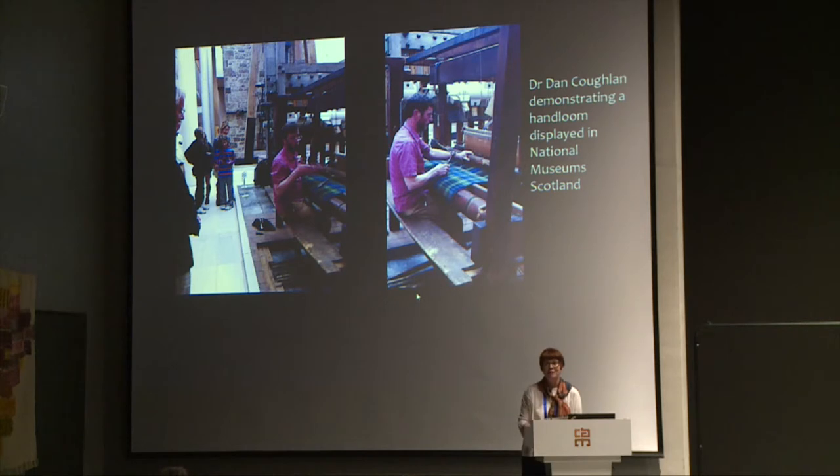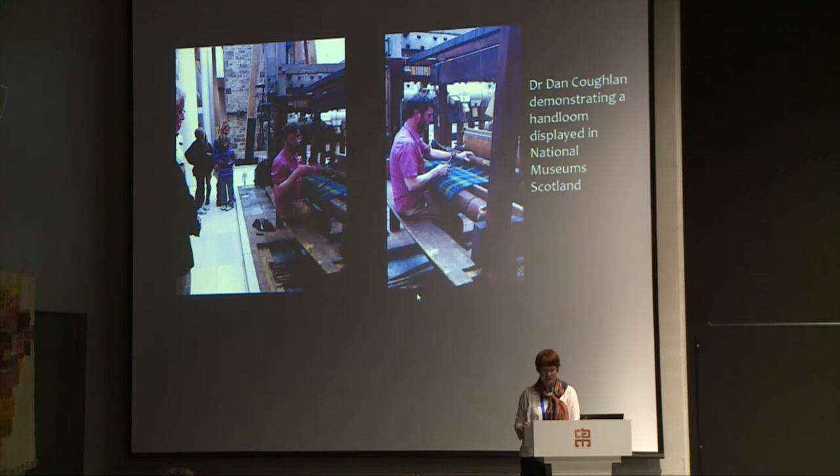Dan works the loom and you hear it clicking, and you see him as part of this big machine, which when it's static doesn't mean much. But as you see the person working the loom, it suddenly makes a whole lot of sense. As Dr. Coghlan worked the loom, its hypnotic rhythm was like a sensory beacon to the public visitors in the museum, and they appeared alongside us. Museums like New Lanark Mills in Scotland and the Museum of Science and Industry in Manchester both run their large looms as public demonstrations, although this brings up issues about maintenance and replacing parts of equipment that are now obsolete.